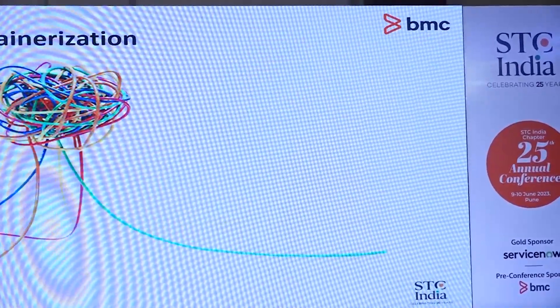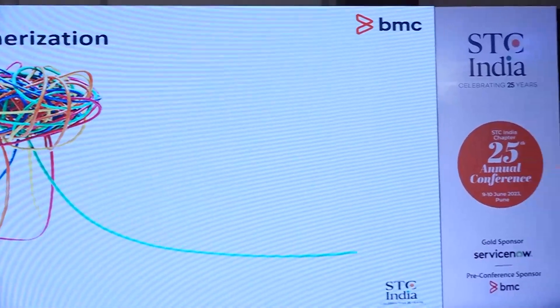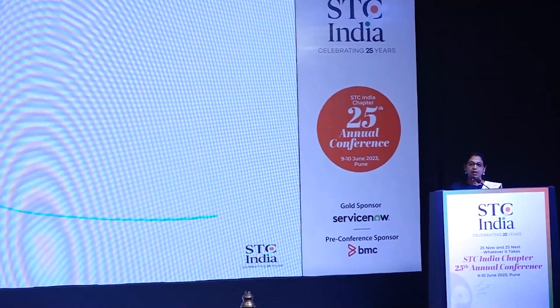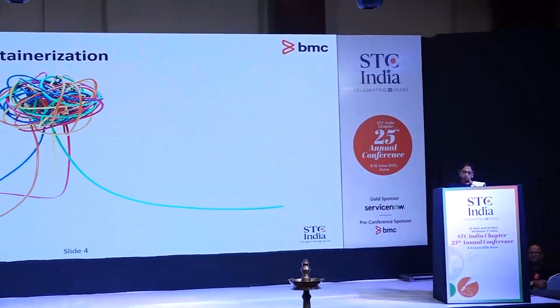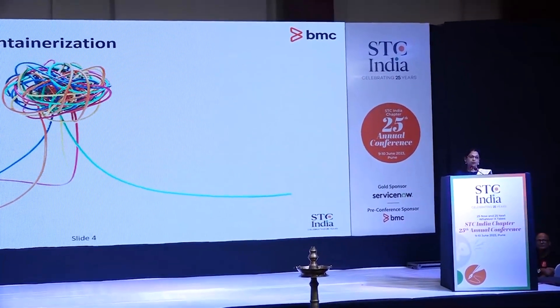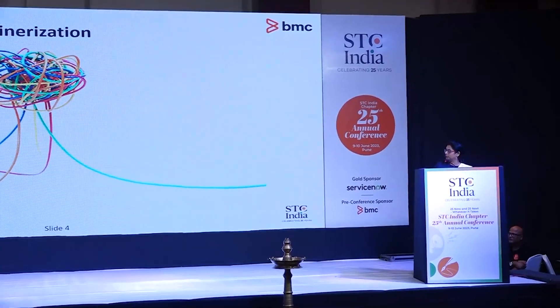But containerization presented challenges for both the engineering and the documentation teams. We had to understand new technologies and know the differences between file-based deployments and container deployments. We had no SDDs to refer to, and we did not know if our audience were novices or experts in these technologies.